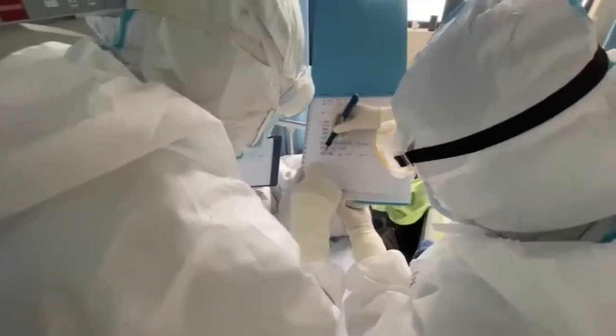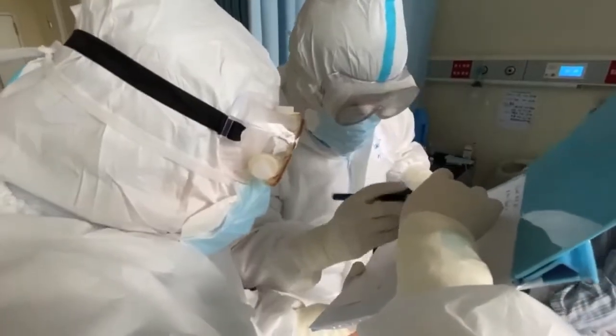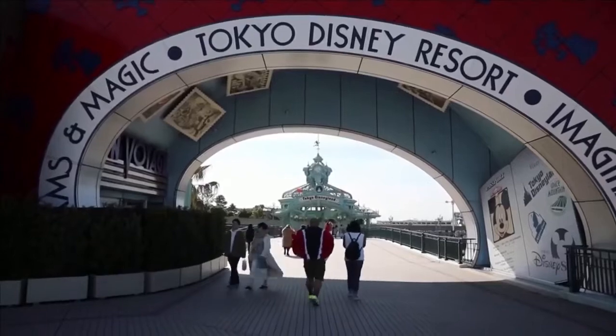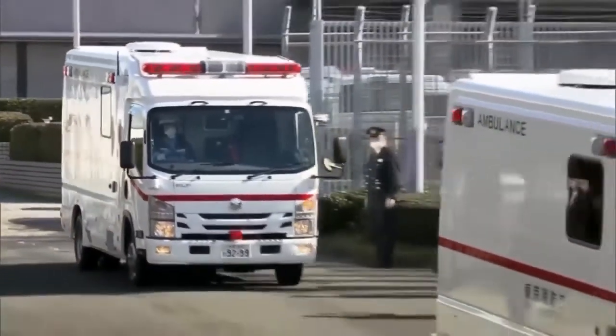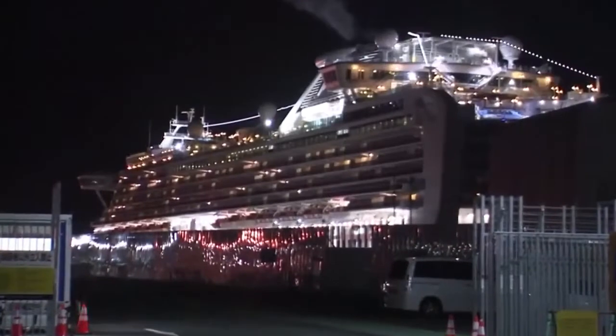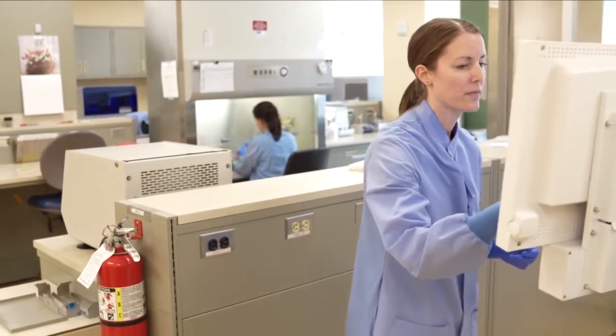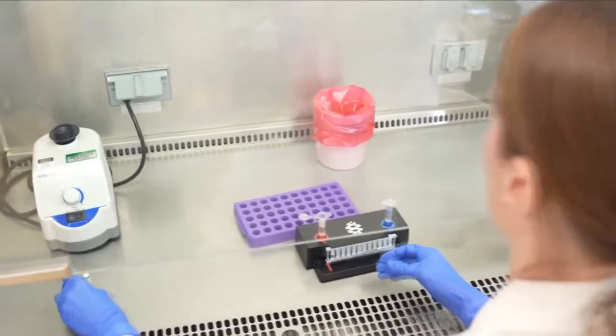If you look back over just a couple of months, how quickly this has become such a major medical problem across the entire world is astonishing. The good thing about the convalescent serum approach is that it's been used before.